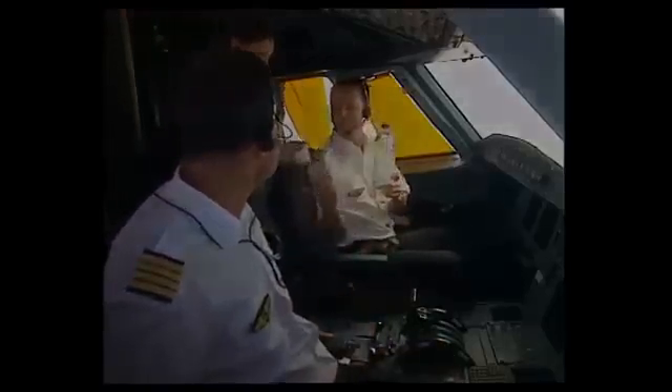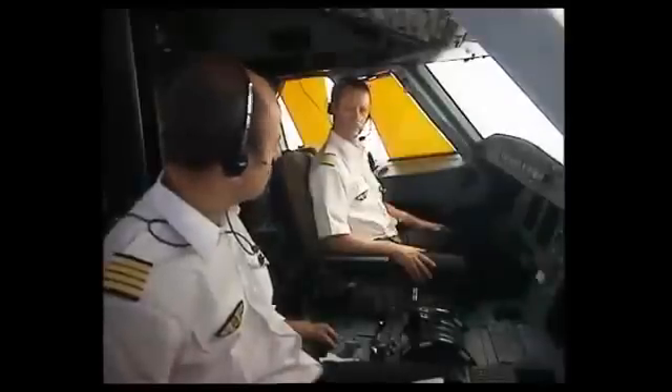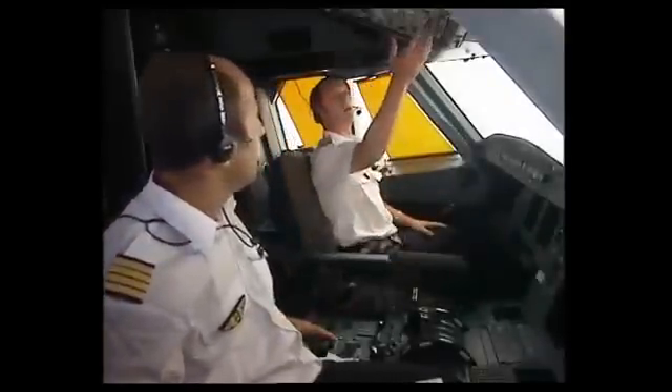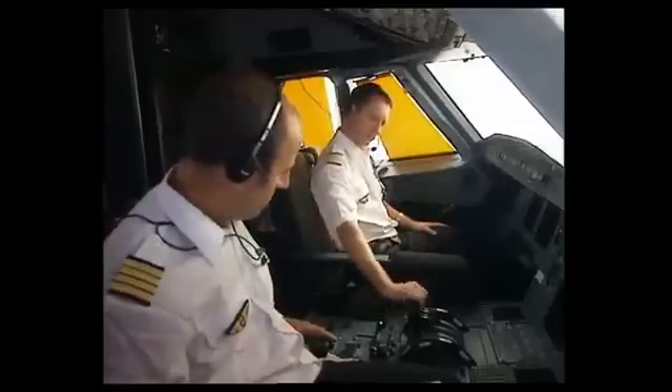Thank you. Now let's see how the system works when the crew needs to lock the cockpit access door. First, when the door is closed, its normal state is locked.